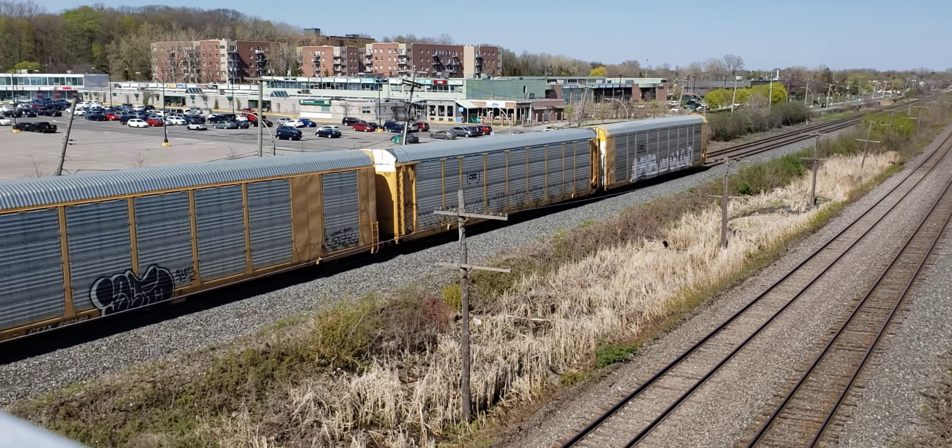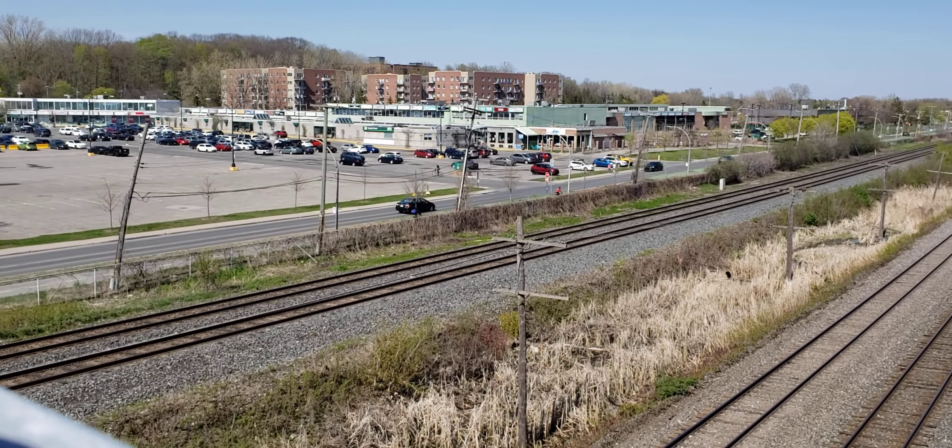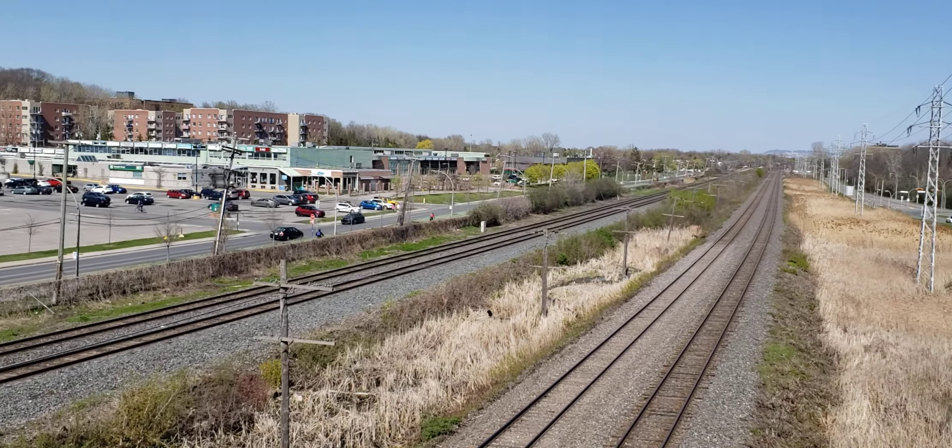And there's the end of the train right there. So if you like what I do, please subscribe to Cool Trains in Montreal. Have a good day!